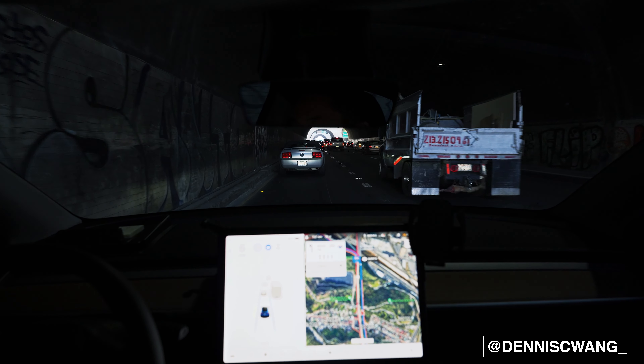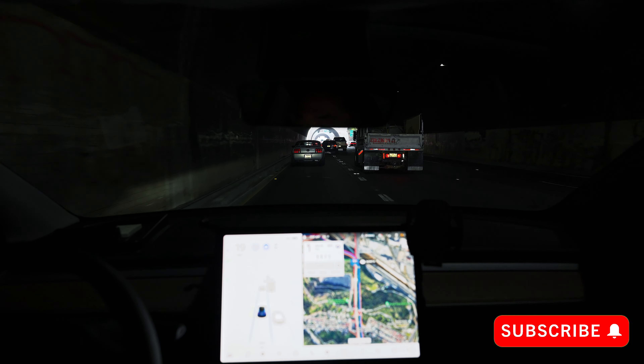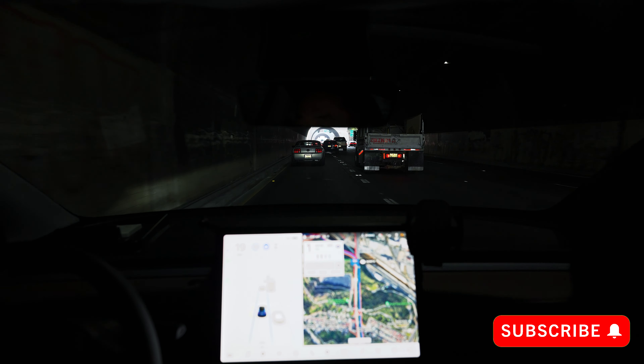Of course, I'm sitting in some Los Angeles morning traffic. Thanks for watching, guys. If you're new here, my name is Dennis. I have a Tesla Model Y Performance and I make videos about my experiences. So if you're interested in any of that, please hit that subscribe.